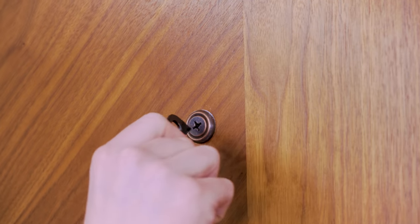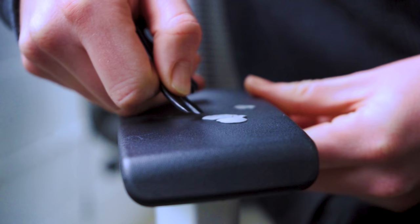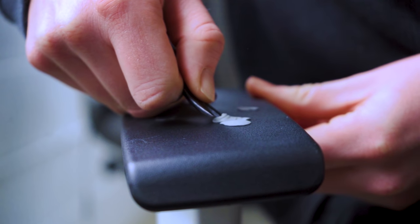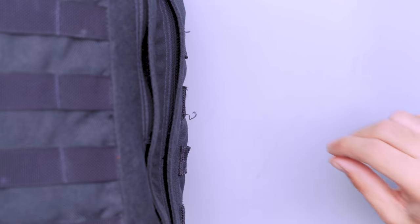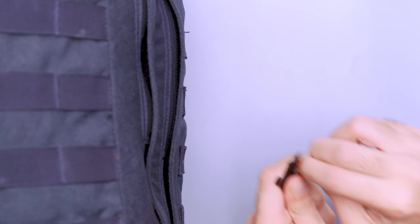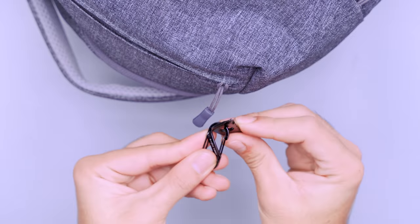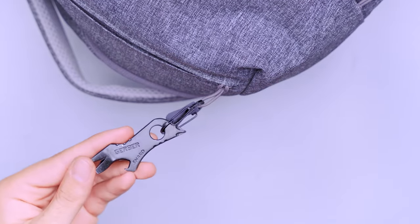If you had to guess what the Gerber Gear Shard does, what would you say? The good news is that there are seven correct answers. While you may not find a use for each feature on your travels, it excels at every one of them. When you notice a loose screw at your Airbnb, tighten it up using the Phillips head or either of the two flatheads. Use the pry bar to scrape goop off your armrest on public transit or an airplane seat. The wire stripper comes in handy for cutting loose threads on a backpack or your clothing. Use the bottle opener to crack open a cold one, then use the lanyard hole to hang it up until the next time you need it.